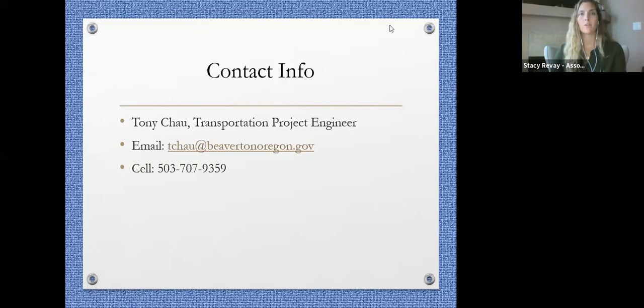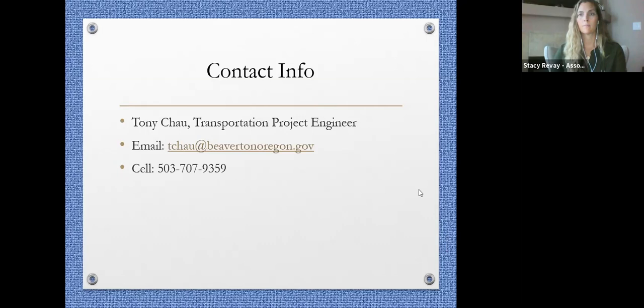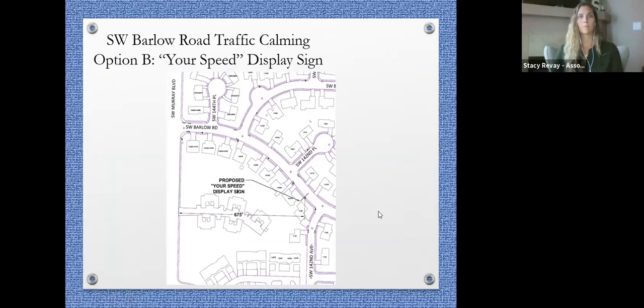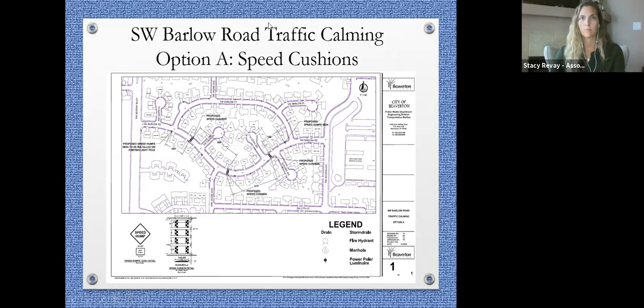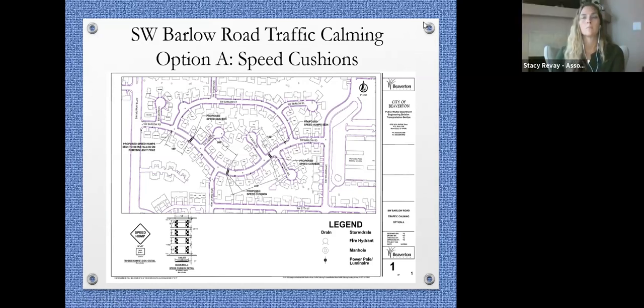Question: how wide are the speed humps? As you can see on the project map, the speed cushion will be 14 feet across. Like Jabra mentioned, it will only be 3 inches high. There will be 4 cross-sections with a 2-foot gap between each speed cushion. In general, there will be 6-foot sections in the middle and 9.5-foot sections on the ends — 14 feet long and 3 inches high, based on the street width of Barlow Road.